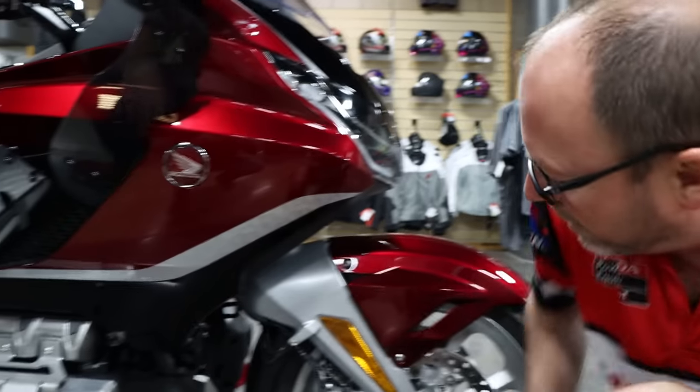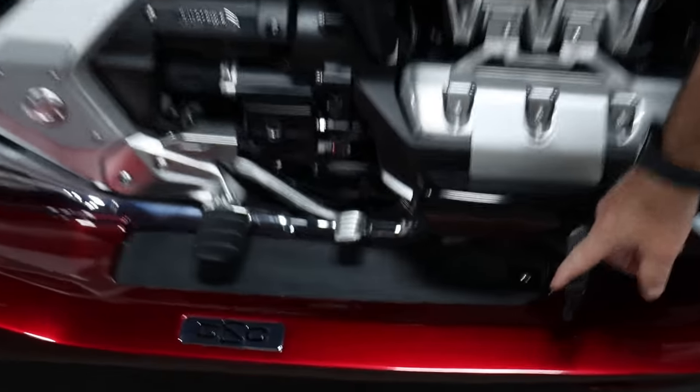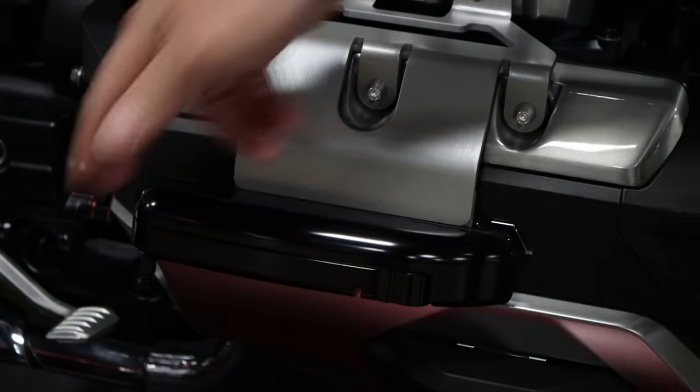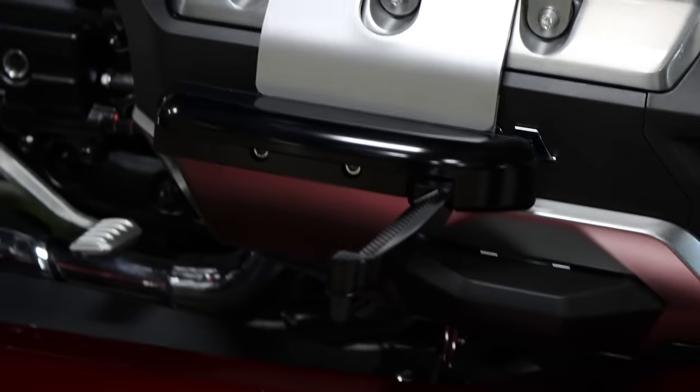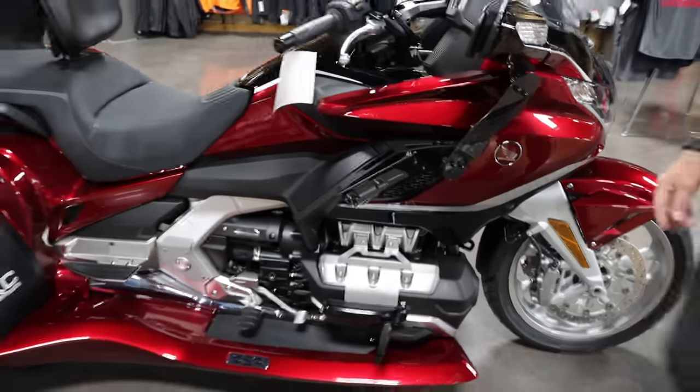We saw the LED fog lights already — that's on there. We've also added the switchblade highway pegs. These are cool — they go right in here into the cylinder. They flush mount, so if you don't want them, you don't have to have them out. They're really easy to put in and out, and you can rest your foot up on there. Makes it really nice for the rider on those long rides.